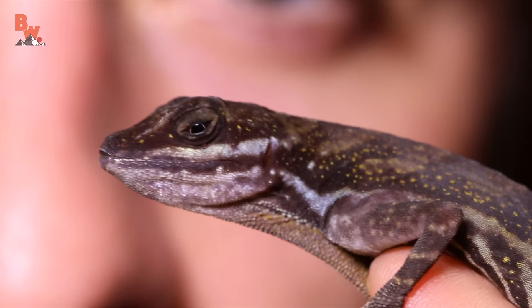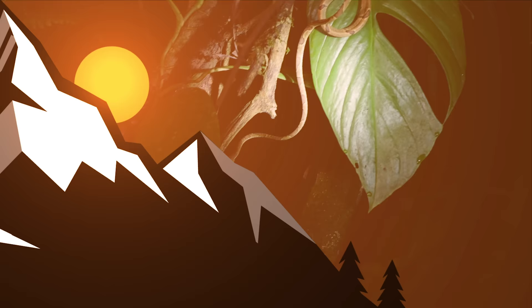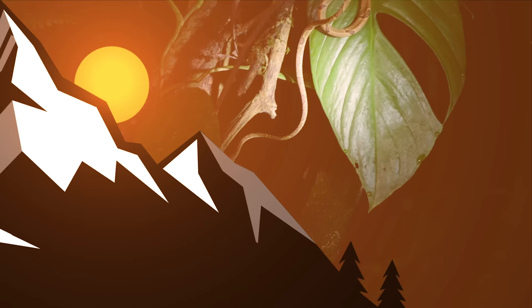To this day I still can't believe that we actually caught a rainforest dragon. If you enjoyed this encounter, make sure to go back and watch as we get the cameras up close with some of the planet's most fascinating animals. And don't forget, subscribe and click the notification bell so you can join me and the crew on our next wild adventure.